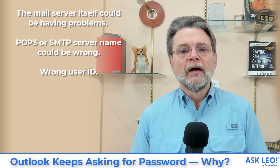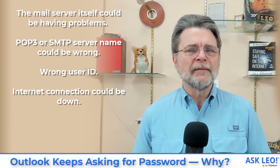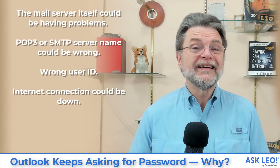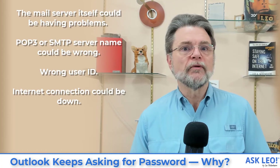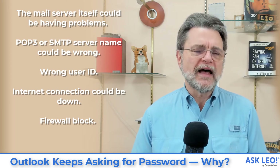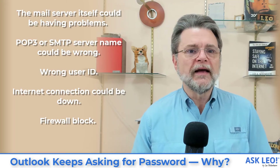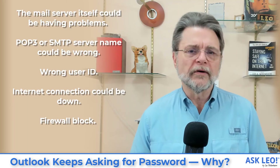If you mistyped your user ID — if you've got your own email address wrong, which is surprisingly common — then that password won't match with that user ID, and that user ID may not even be valid, in which case it'll keep asking for your password because the login will have failed. Your internet could be down or having problems — if there are hiccups with the connection between your machine and the email service, that could be responsible. It's also possible that a firewall could be blocking your access to email services, for example in places like hotels. If you're in the same place, this is unlikely unless you've been making changes to your firewall or network configuration.